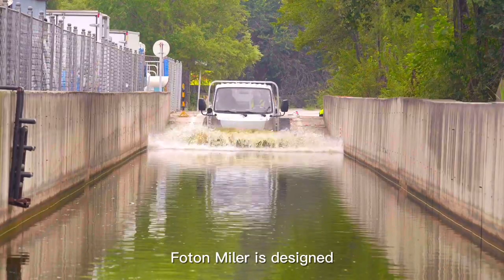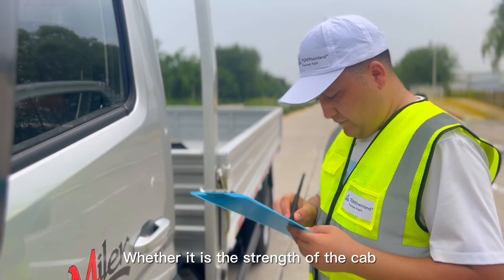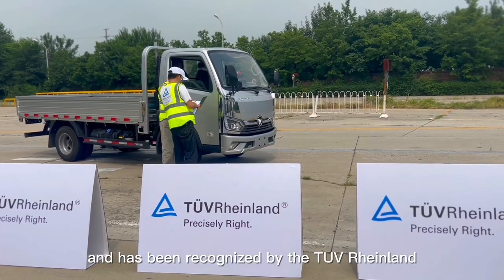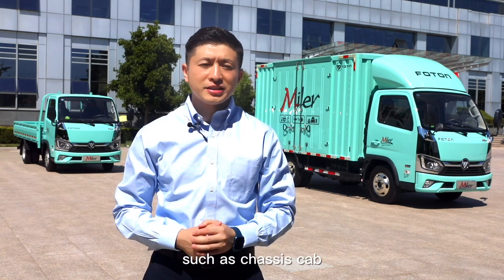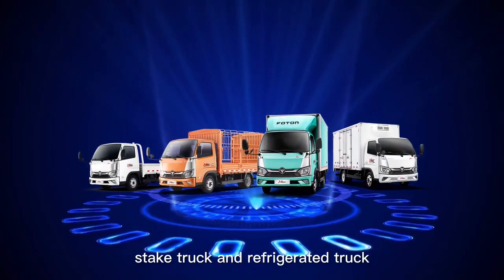Foton Miller is designed and tested in accordance with ECE safety regulations. Whether it's the structural strength of the cab or the safety of driving, it is trustworthy and has been widely recognized. For different customers, Foton Miller provides a wide range of body options such as chassis cab, drop-side truck, cargo box truck, stair truck, and refrigerator truck.